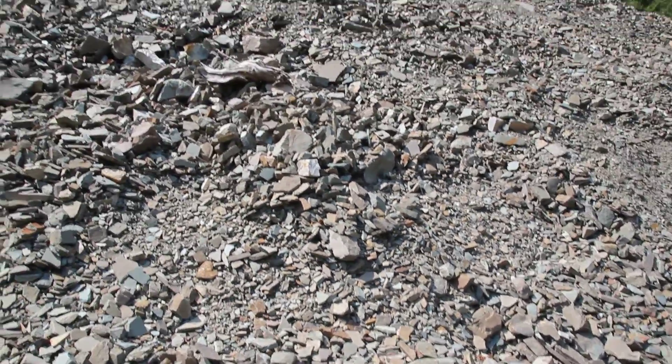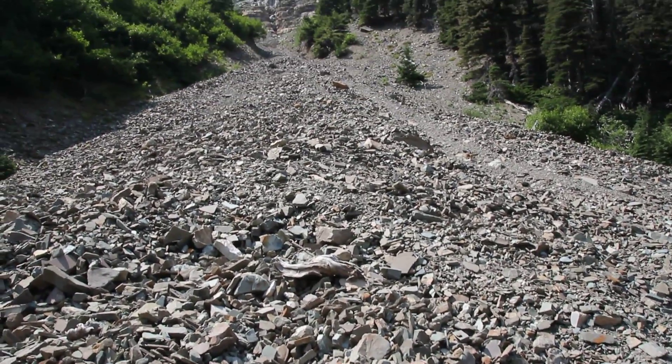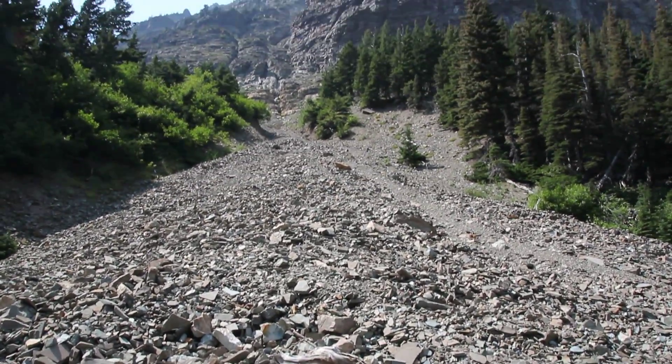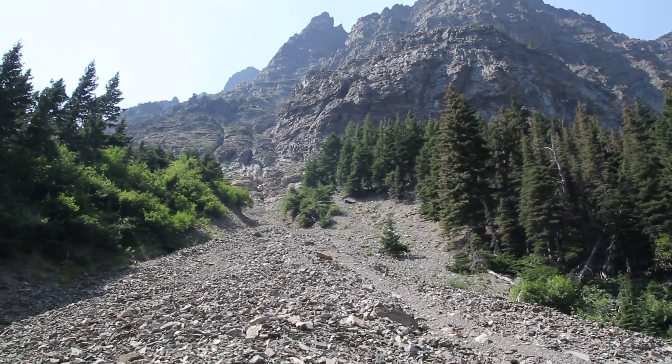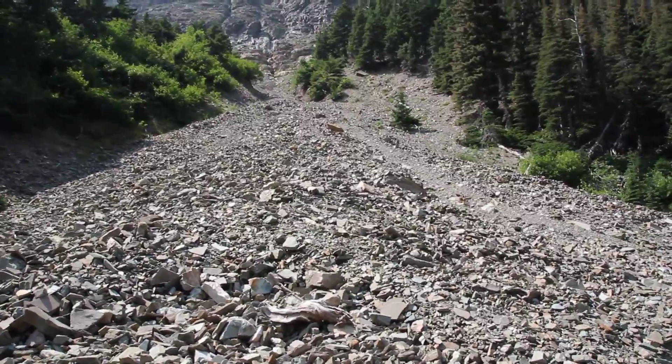The answer is found if we go further up, because these rocks must have fallen off of those mountains. This formation of the rocks is called a talus slope.